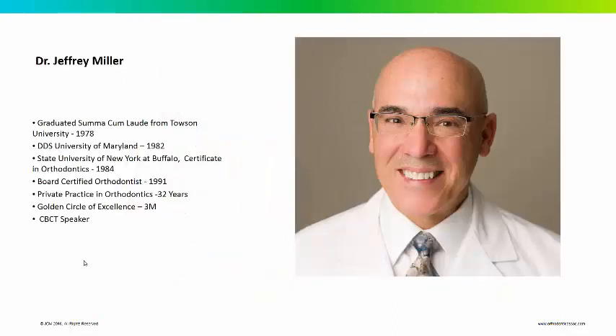My name is Jeffrey Miller. I graduated from Towson University. I did my dental school training at University of Maryland. I got my orthodontic certificate at SUNY Buffalo, my board certification in 1991. I've been in private practice in the Maryland area for 32 years. I'm a member of the Golden Circle of Excellence through 3M and I frequently speak on cone beam CT as it relates to orthodontic treatment.